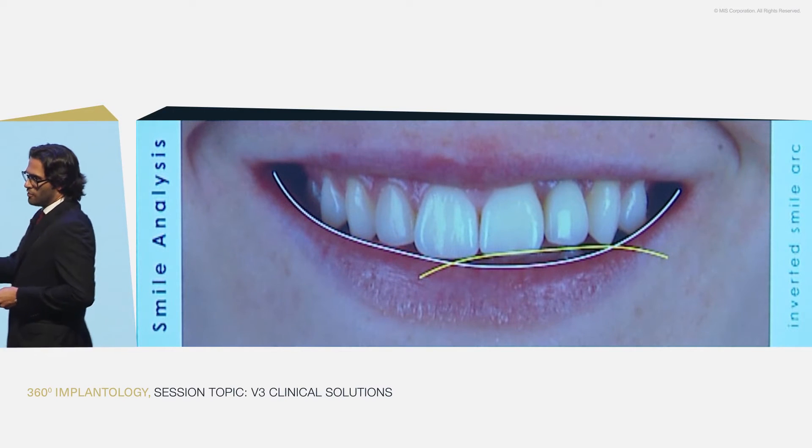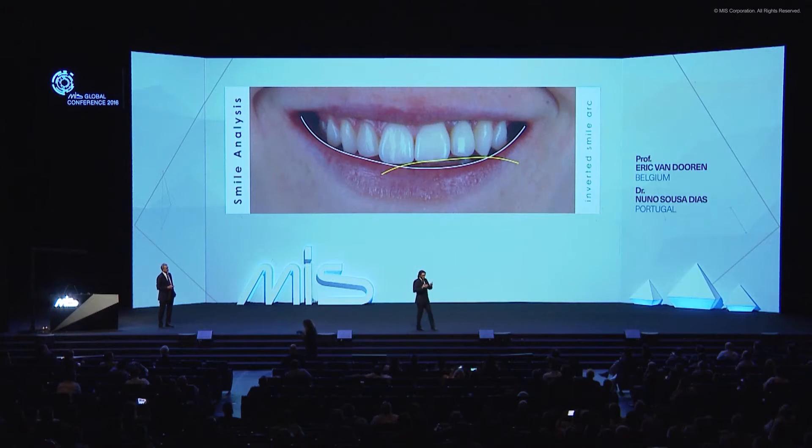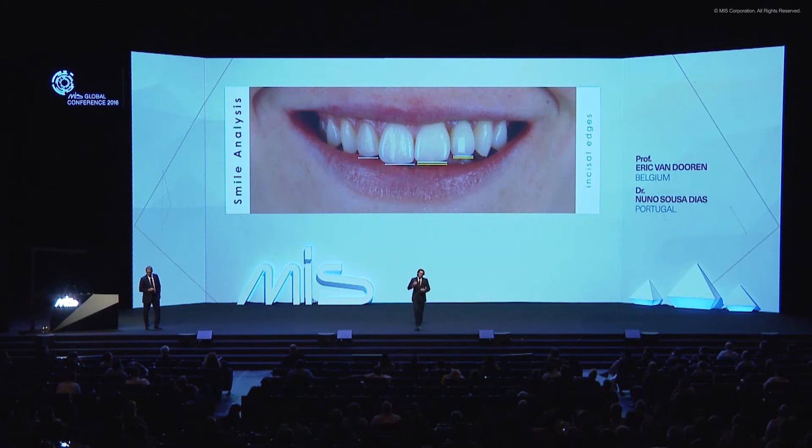Because of what Eric mentioned, the implant was responsible for this lack of eruption. When we look at the full composition of the smile, we have what we call the inverted smile arc, but more pronounced on one side only, as you can easily see here. The incisal edges were not leveled because of all this that was mentioned before.